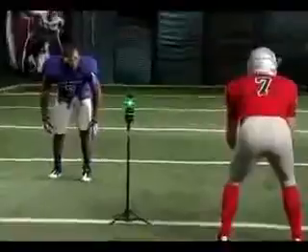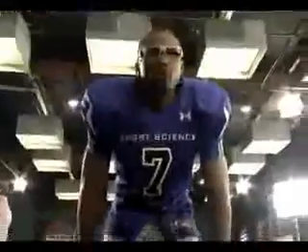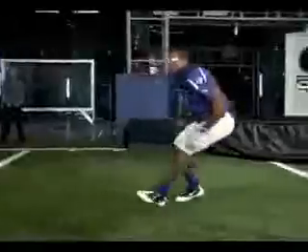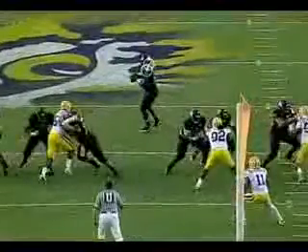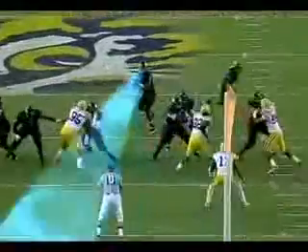Three, two, one, go! As Peterson backpedals, the eye-tracking system reveals that his eyes are focused on the QB's upper body. Some of the things that Adib is taught — how to read a quarterback — is the shoulder, the bar release, and where they're looking.